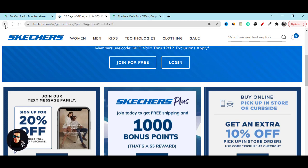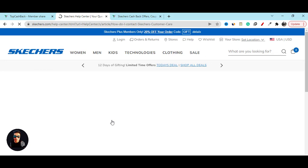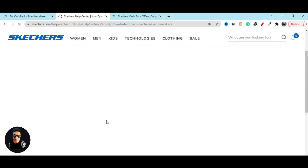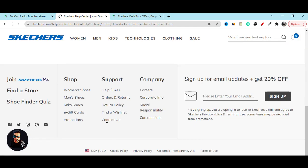Support is important. If you need any kind of support, click on the contact us page and you can connect with them. You can live chat with them and they will help you and give you the best support.